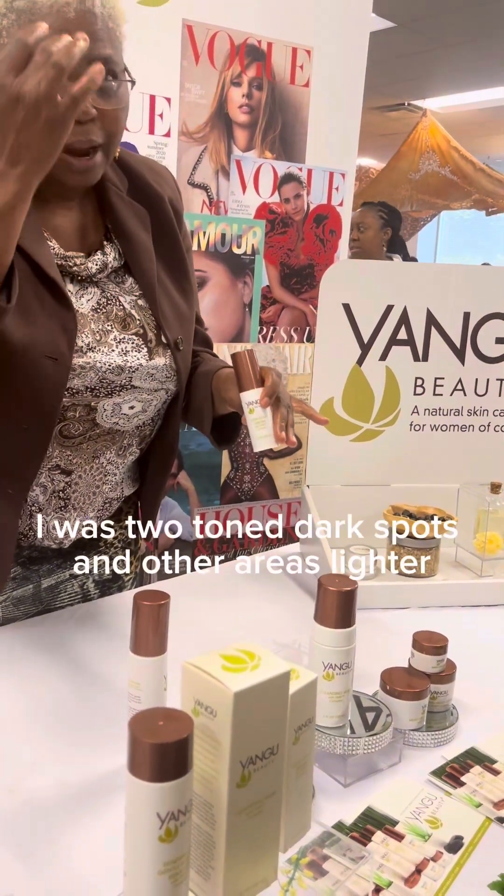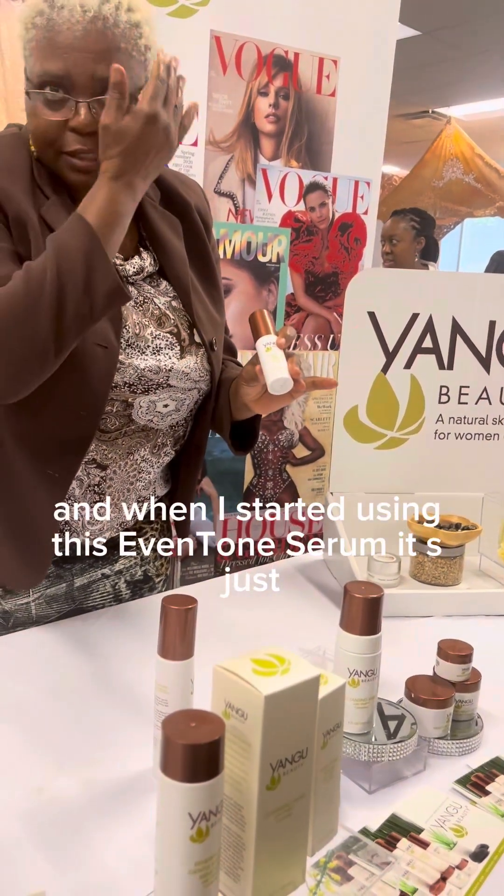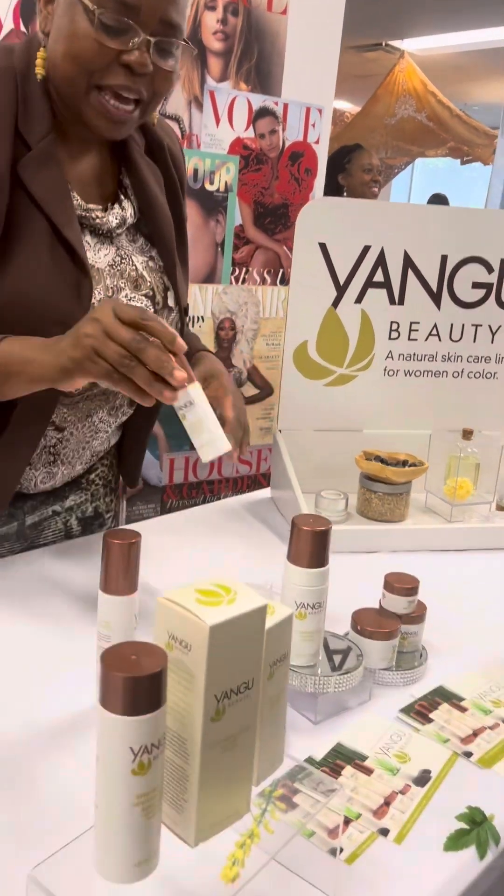But this does remove your spots without bleaching you. I was literally two-toned, and when I started using this it just went back — you can see that everything is matching.